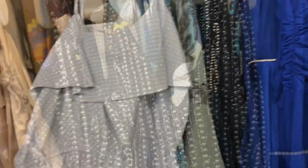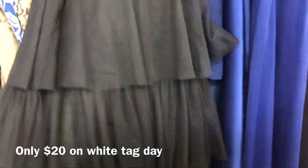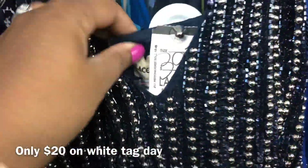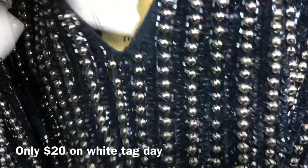They have so many great evening gowns on this rack, like this beautiful dark navy evening gown — the beading is beautiful — and it'll only be $20. It's by Lees and Lees, and it's beautifully made. Such great deals.